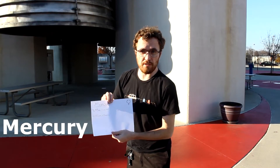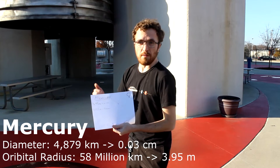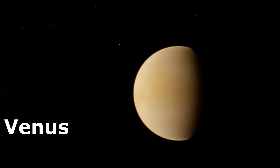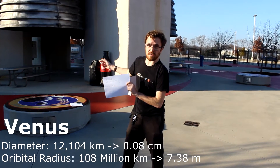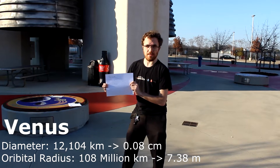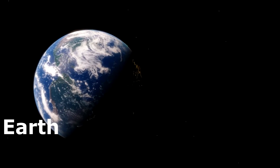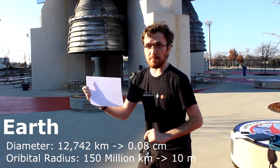The first planet, Mercury, is about 4 meters away from the Sun and only about 1/30th of a centimeter in diameter. Venus is about 7.5 meters from the Sun and only 1/12th of a centimeter in diameter. Our home, the Earth, is about 10 meters from the Sun and about the same size as Venus.